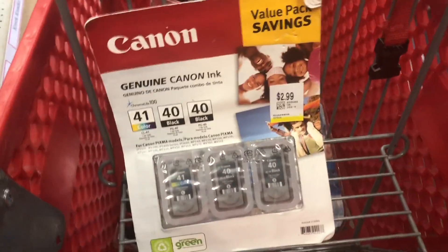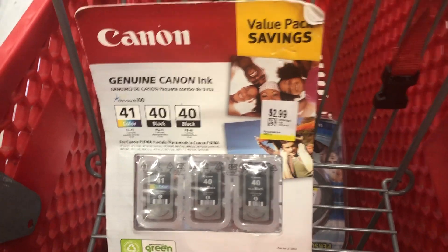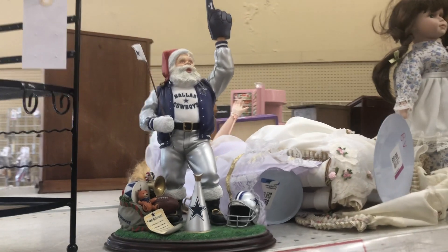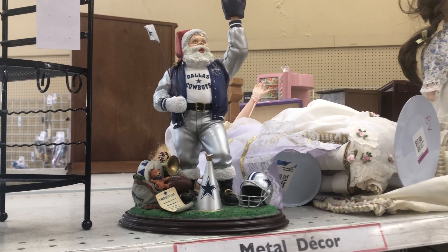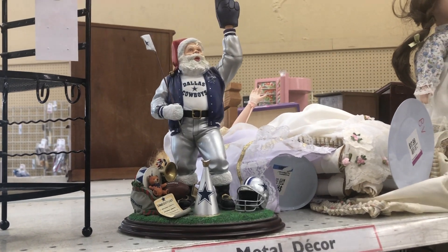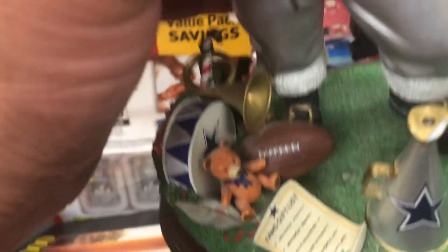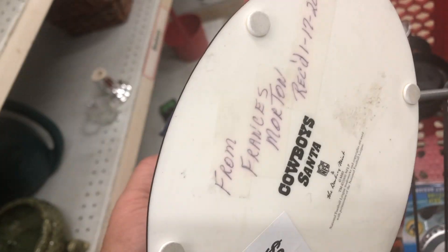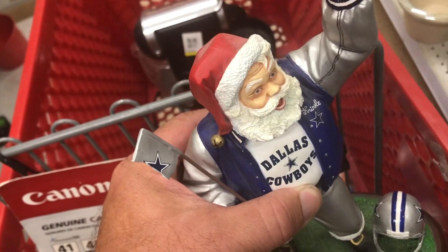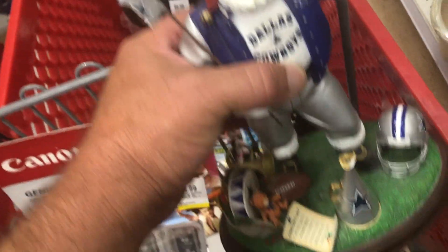We'll continue to look around, but like I said — 10 stores, one item. Here's item number one, and this might be item number two. A little Santa Dallas Cowboy figurine. He's got a chip right there. Otherwise, I'm still debating — he's in my cart, but still debating. We'll see.